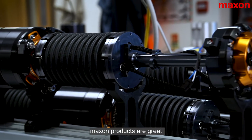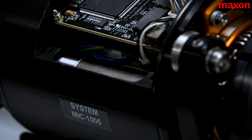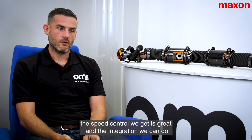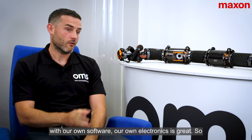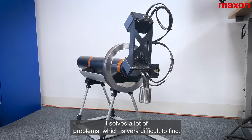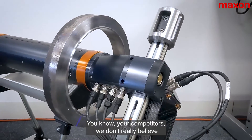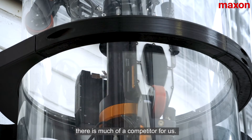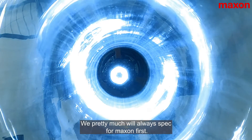The Maxon products are great at giving us a big bang for our buck in terms of form factor. The torque values we get out of the motors are great, the speed control we get is great, and the integration we can do with our own software and our own electronics is great. It solves a lot of problems which are very difficult to find elsewhere — we don't really believe there is much of a competitor, and we pretty much will always spec the Maxon first.